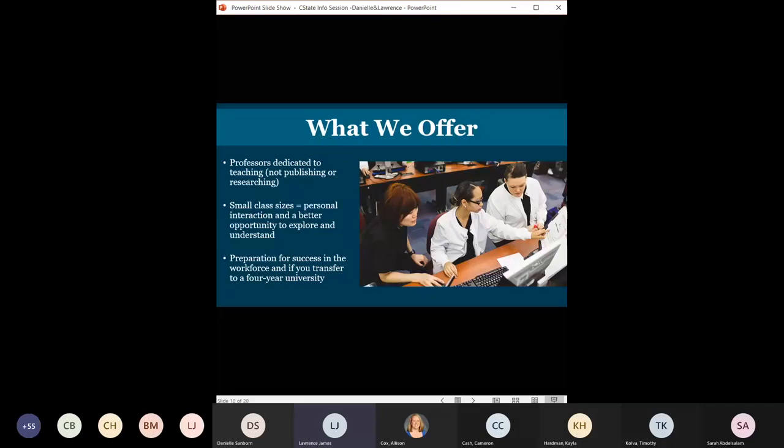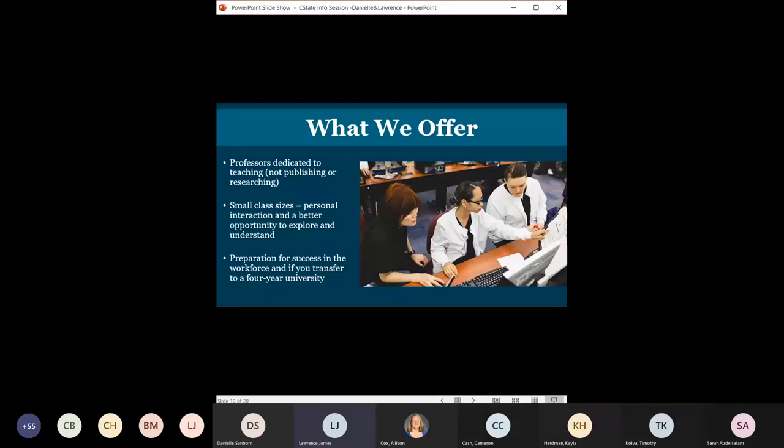At the Delaware campus, we also offer the full Associate of Arts and Science, the computer science Associate of Applied Science, and a certificate in surveying. If you live in the Delaware area, you're able to go right across the street to our Delaware campus and take courses. It's a beautiful, spacious campus — a really great place to learn — and you can pursue your two-year degree and then transfer on to a four-year degree of your choice.